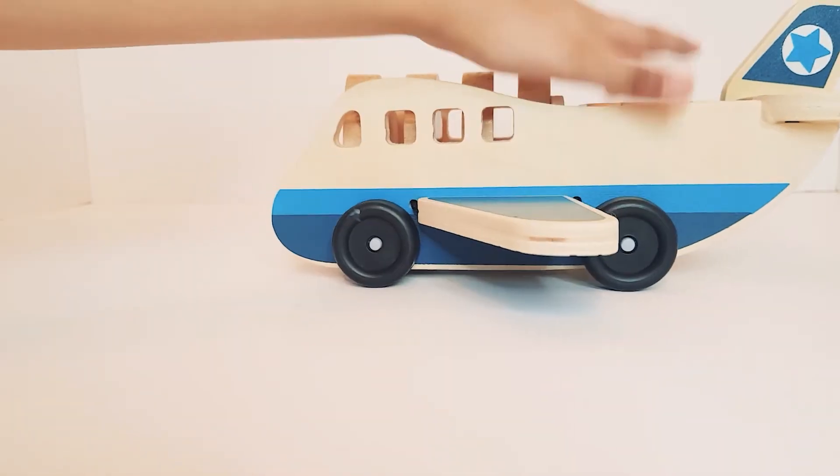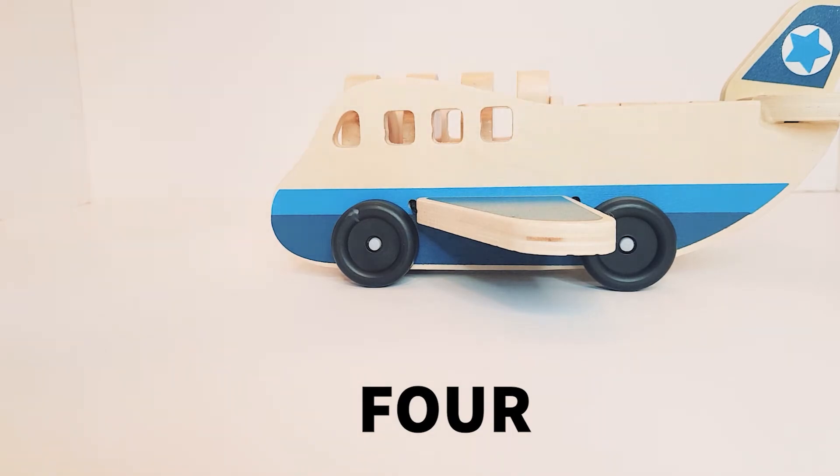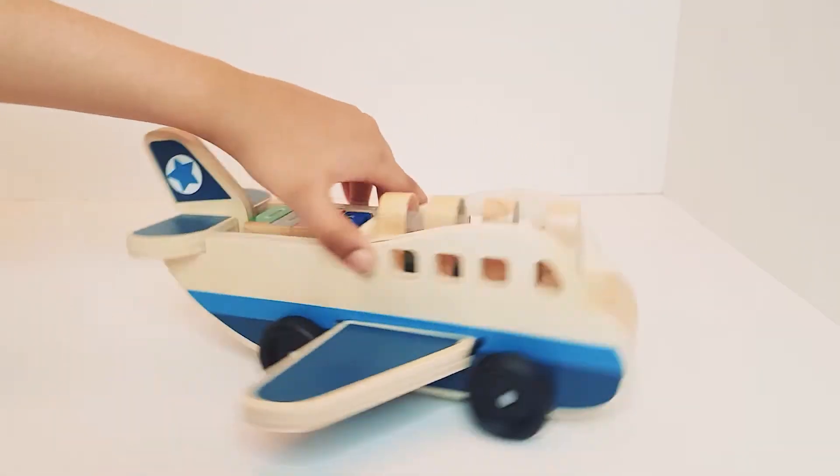There are four wheels. One, two, three, four.